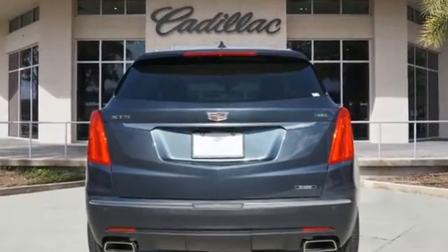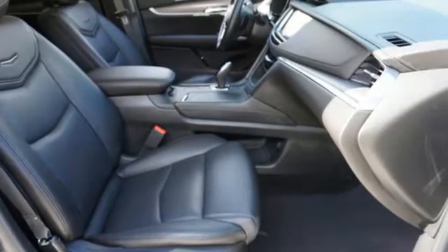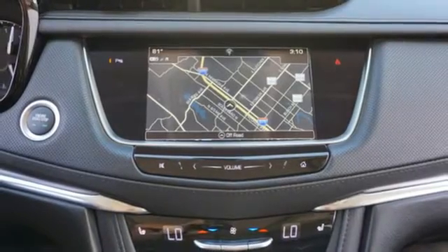V6 engine, gas pressurized shocks, smart device navigation, refrigerated box located in the glove box, front heated leather bucket seats.